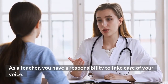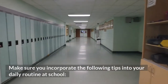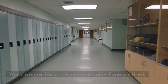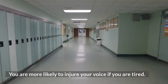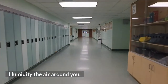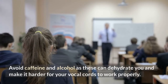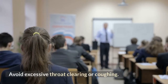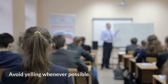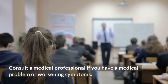As a teacher, you have a responsibility to take care of your voice. Make sure you incorporate the following tips into your daily routine at school: be well rested, as you are more likely to injure your voice if you are tired; drink enough water spread throughout the entire day; humidify the air around you; avoid caffeine and alcohol as these can dehydrate you and make it harder for your vocal cords to work properly; avoid excessive throat clearing or coughing; avoid yelling whenever possible; have a healthy well-balanced diet; and consult a medical professional if you have a medical problem or worsening symptoms.